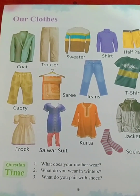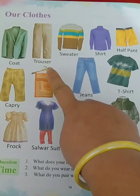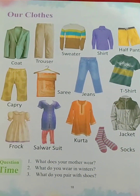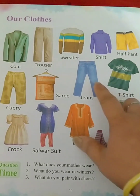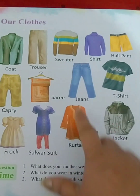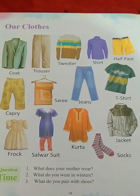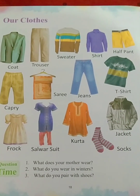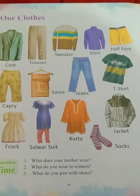Coat can be worn by men and women both. Now this is a trouser — T-R-O-U-S-E-R, trouser. Trousers are also worn by both men and women, girls and boys. Sweater — S-W-E-A-T-E-R, sweater. Sweater is a garment which we wear in winters. We cannot wear it in summer because it is very hot, so we use the sweater in winters.